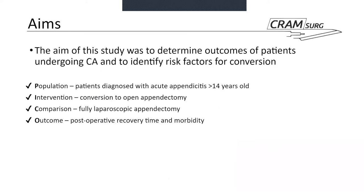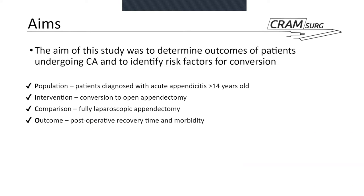What this study is looking for is to determine the outcomes of patients that initially underwent a laparoscopic approach but had a conversion to open surgery, and to identify risk factors for this conversion. This being a retrospective study, we can't really use a PICO layout. However, with that caveat, the population is adult patients over 14 years old diagnosed with acute appendicitis. The intervention of interest is conversion to open appendicectomy, compared with the fully laparoscopic approach, and the outcomes are postoperative recovery time and morbidity.